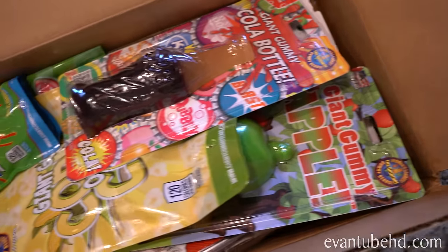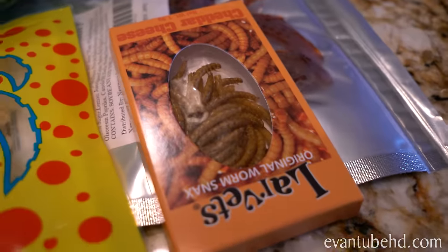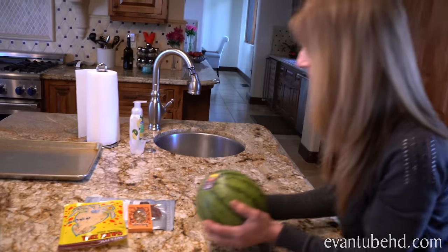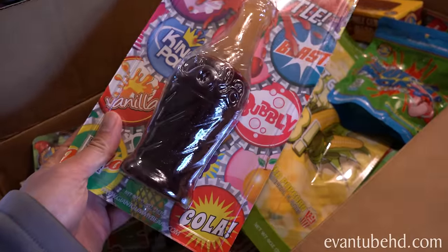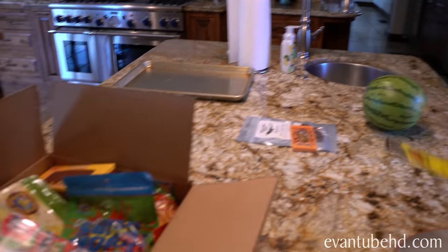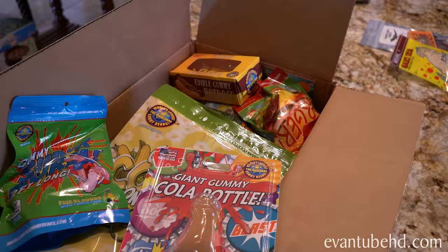We're about to do the gummy versus real foods challenge with the kids. They're at school right now. The way the challenge works is somebody's gonna get a gummy version of a food and somebody has to eat the real food — whoever gets the gummy eats the gummy, whoever gets the real food has to eat the real food. We're prepping the video right now. We don't want to tell the kids what we got yet because they might get a little freaked out. Some of this stuff is not too appetizing, although it may be a delicacy in some countries. We know Evan is very specific on what he likes to eat — he likes pizza, and that's about it.